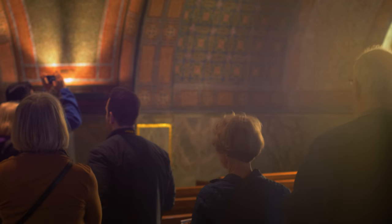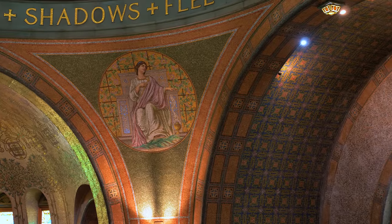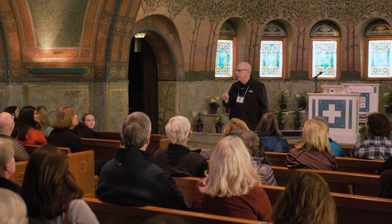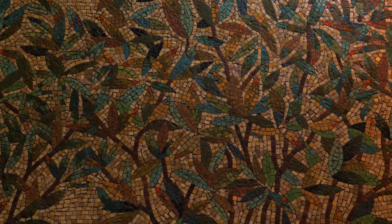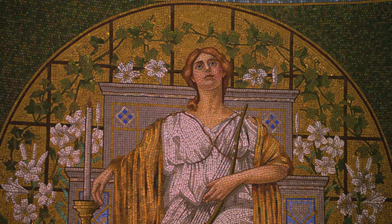You probably won't find a more perfect example of Byzantine mosaic architecture in this country, with the exception of maybe the National Cathedral in Washington DC. There's over 10 million individual pieces, no larger than your small fingernail, all fused with gold, silver, and glass. It's an incredible work of art.